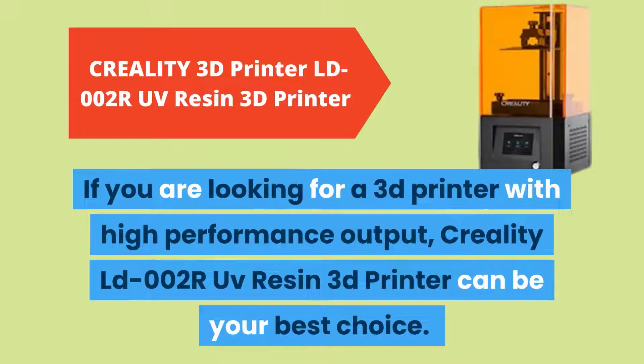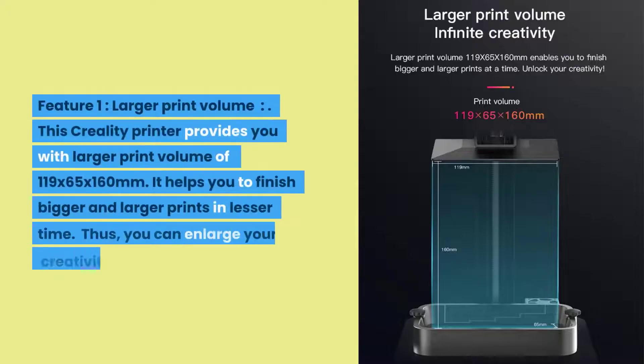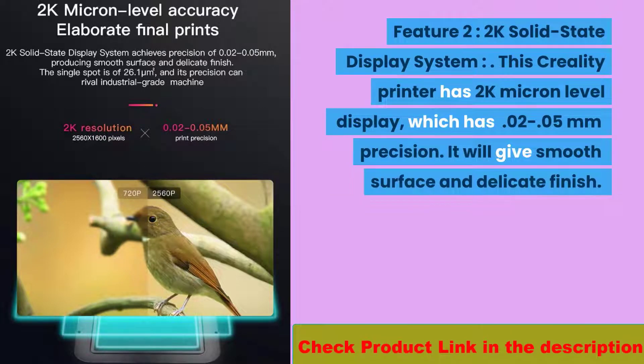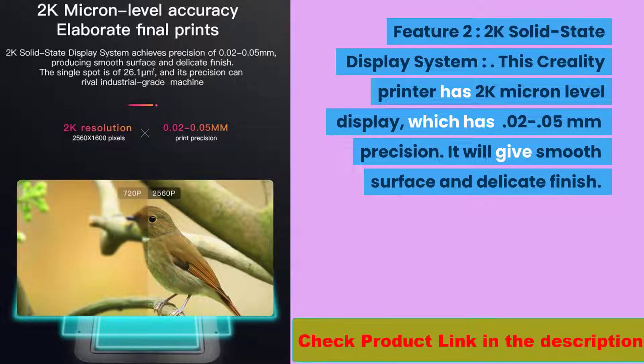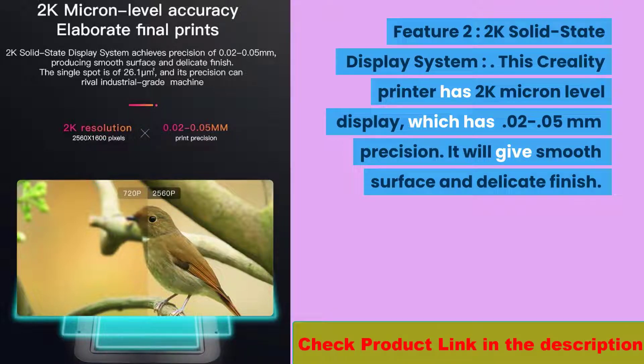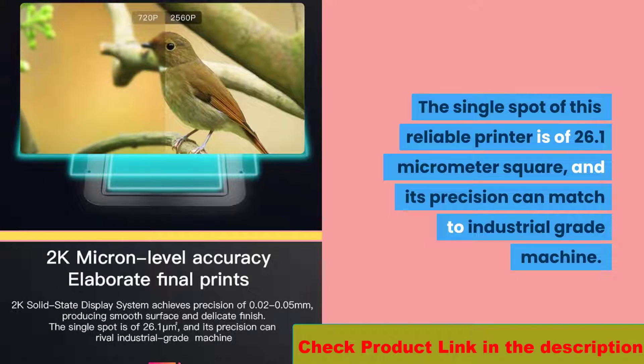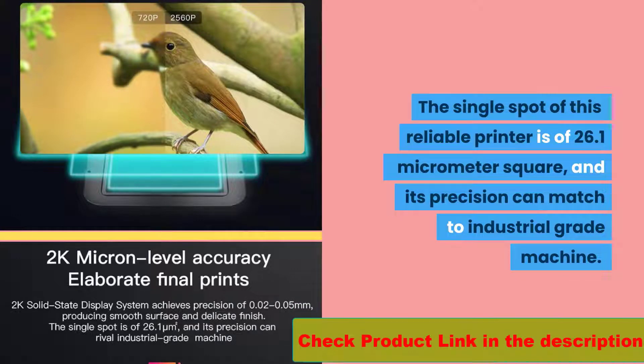Number three: if you are looking for a 3D printer with high performance output, the Creality LD-002R UV resin 3D printer can be your best choice. Feature one: larger print volume. This Creality printer provides a larger print volume of 119 by 65 by 160 millimeters, helping you finish bigger prints in less time. Feature two: 2K solid state display system. It has a 2K micron-level display with 0.02 to 0.05 millimeters precision, providing smooth surfaces and delicate finishes.